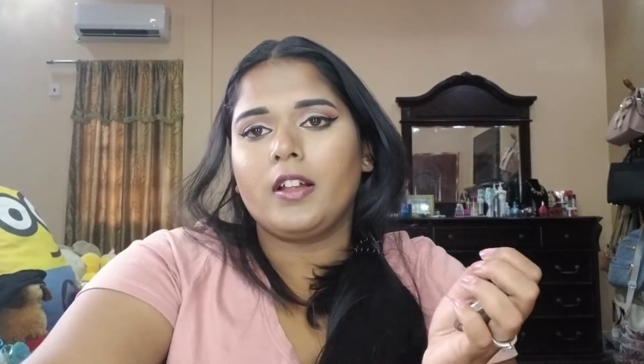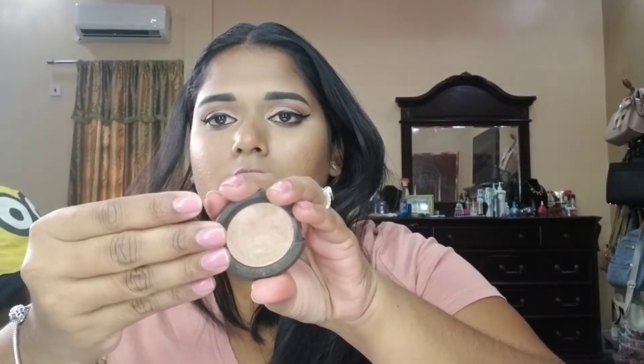Moving on to palettes — I've been using BECCA highlighters forever. Look at this shade on my hand, it's amazing. This is a mini and I'm about to hit pan, so I'll invest in the larger full size. I do have a backup mini but I'm going to get the full size.